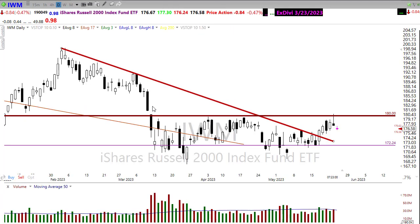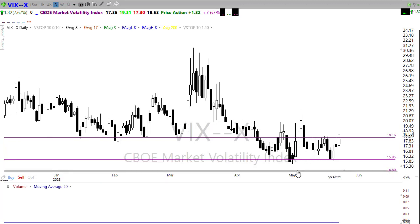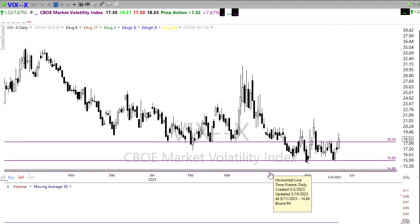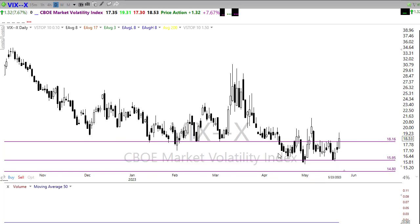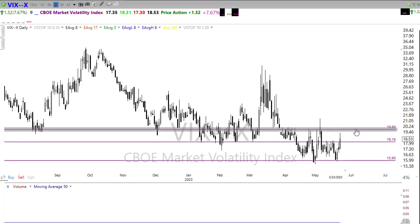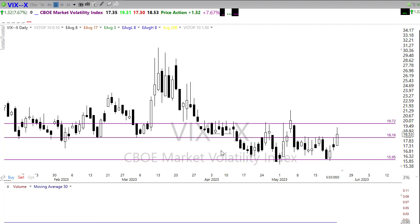Looking at the VIX, yesterday it did rally — there was a little fear coming into the market, though nothing major and no real panic. We rallied back up and broke through the 18 handle. If the bears continue to push, the next resistance level is around 19 to 20, where we've got a cluster of wicks and tails. If the bulls get re-inspired, I'd expect the VIX to pull back into its support range.